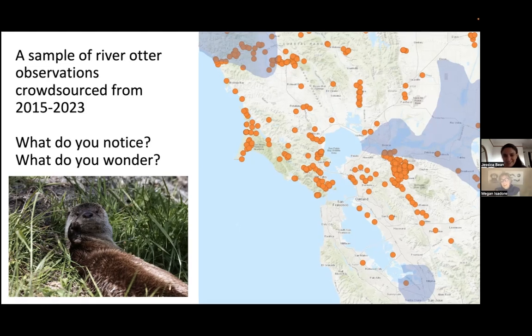Megan shares the story of what may have been their very first OtterSpotter sighting: someone sent a photo of a river otter in the South Bay. Initially they didn't know how rare that was. But months went by and sightings in the North Bay and East Bay filled in, while the South Bay remained sparse — raising many questions the team has been working on answering for 11 years.